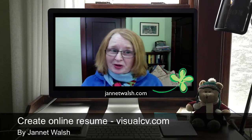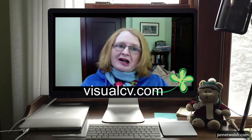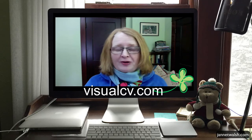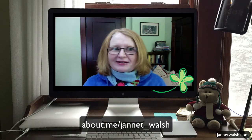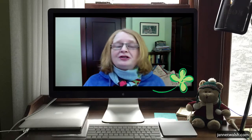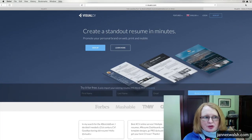Hi, I'm Jeanette Walsh and I have something I want to share with you. It's an online resume, or online CV or curriculum vita. There's a website called visualcv.com where you can create your own online resume free. This is really valuable if you're looking for a job, trying to advance yourself, or just any professional working or trying to re-enter the work market.